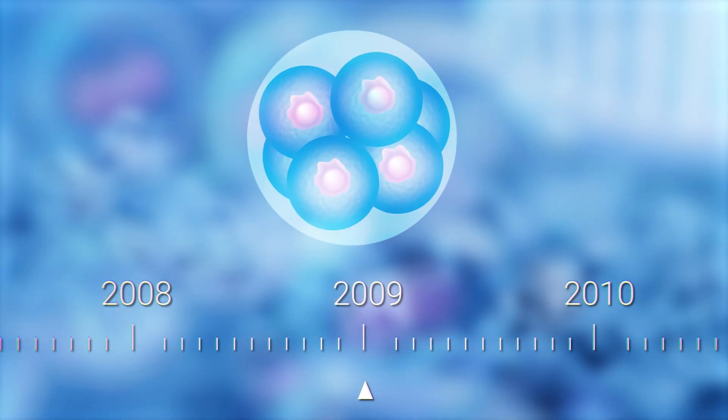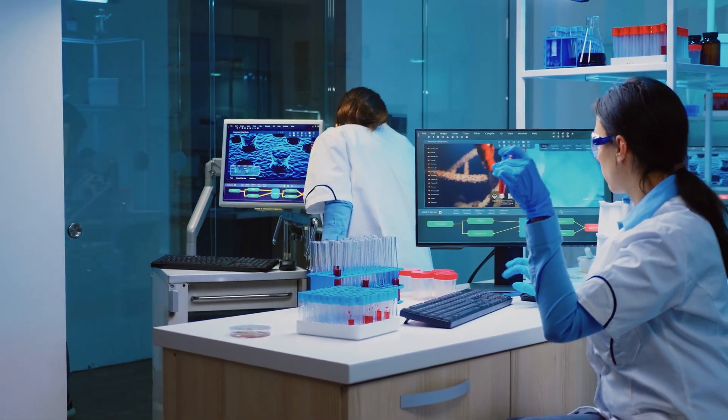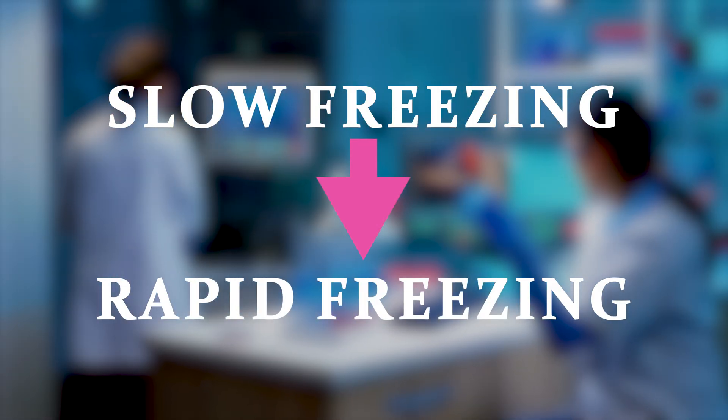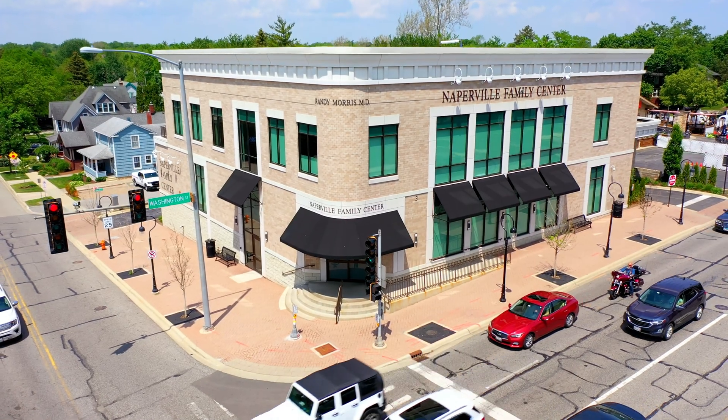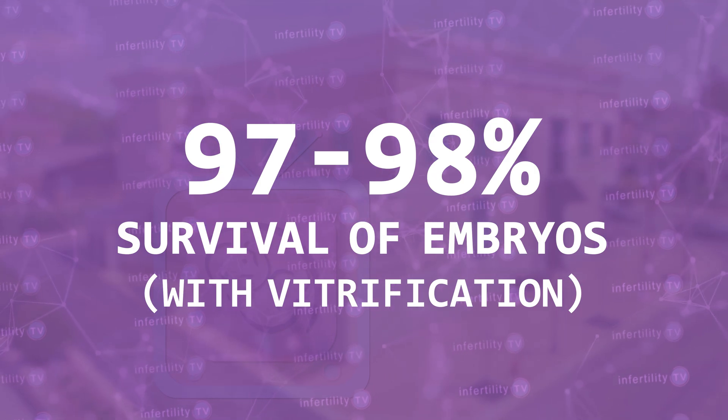Around 2009, the technology for freezing embryos changed dramatically. At that time, most IVF programs started switching from a technique called slow freezing to rapid freezing, which is also known as vitrification. The result was that a much higher percentage of embryos that were frozen would survive the thawing process. For example, at my center, IVF1, we see about 97-98% survival with vitrification. These days, thawed embryos produce pregnancies as much or more than fresh embryo transfers. As a result, many IVF programs have stopped doing fresh embryo transfers and now freeze all embryos for later transfer.